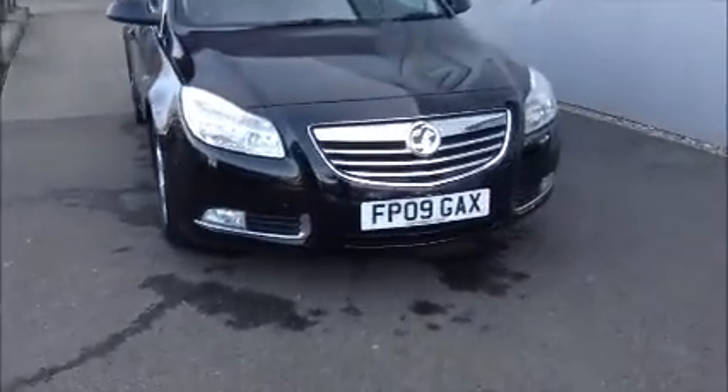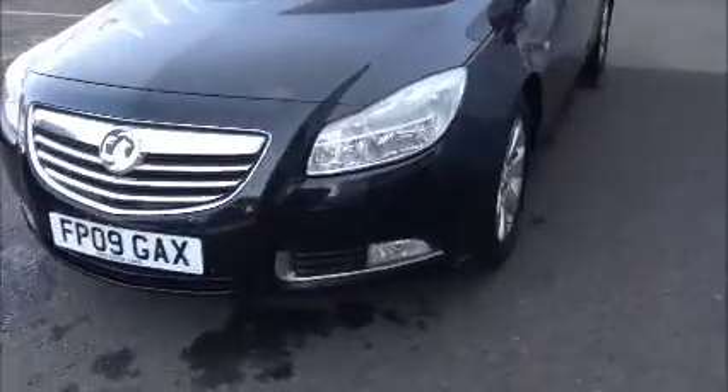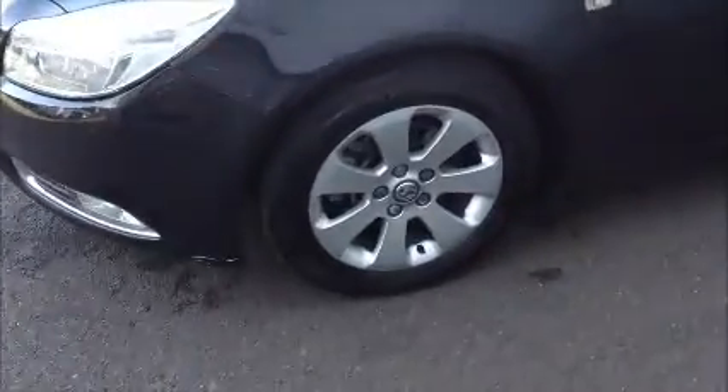As you can see this car comes with a 09 plate. It comes with front fog lights and 18-inch alloy wheels.